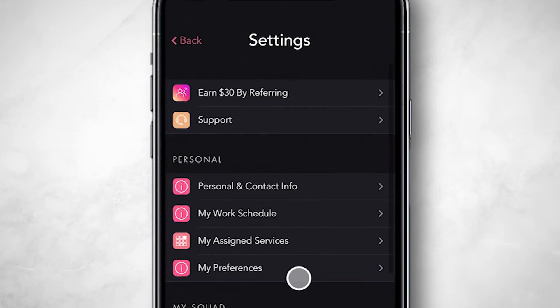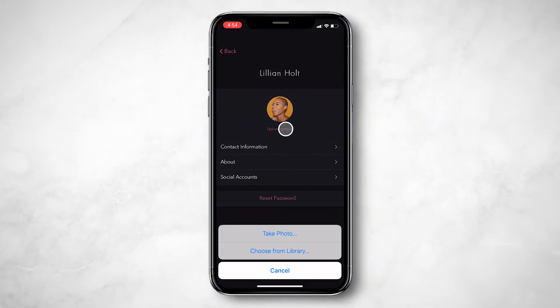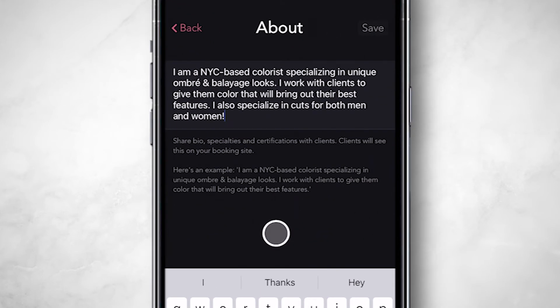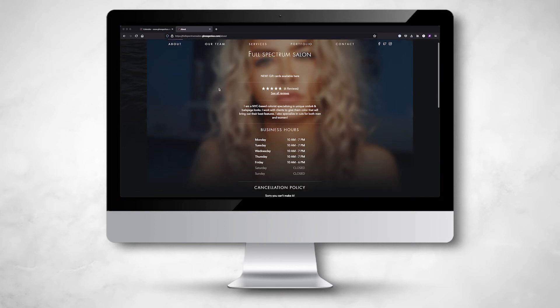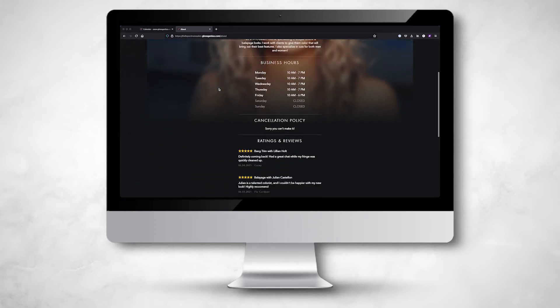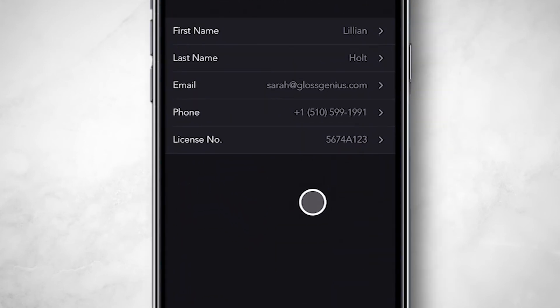You can change the personal image that shows up on your dashboard through the Personal Info section in your settings. You can also share a little more about yourself with clients in the About section. This shows up on the About page of your website. You can get access to special deals and discounts if you choose to add your cosmetology number. You can do that here.